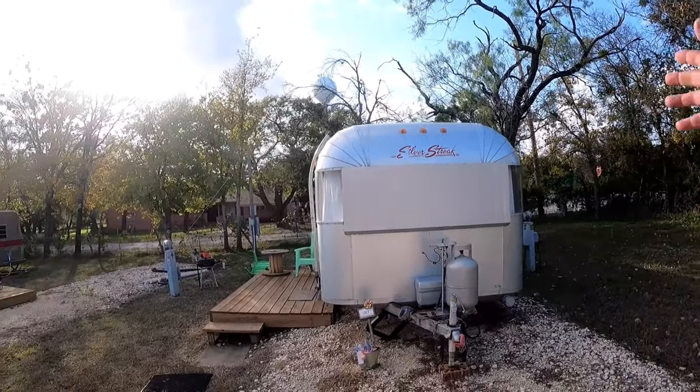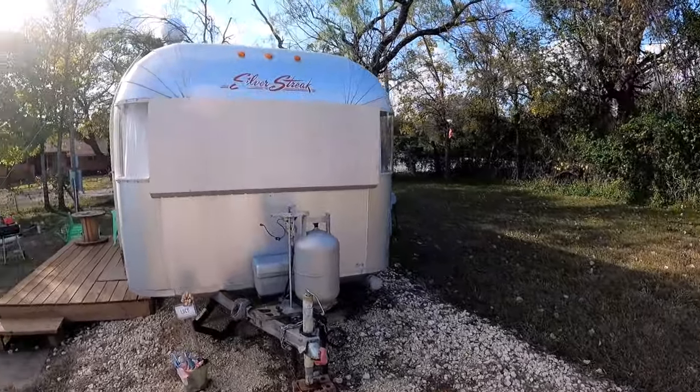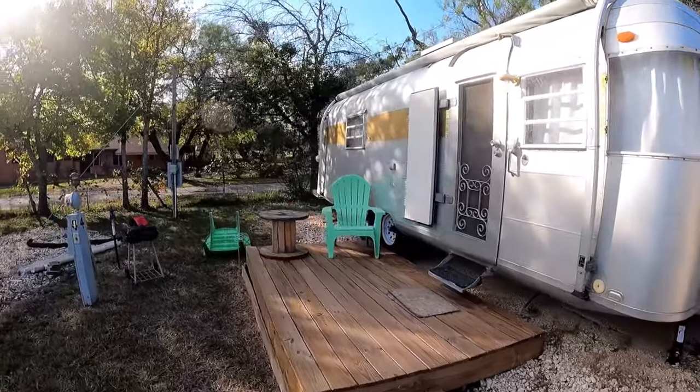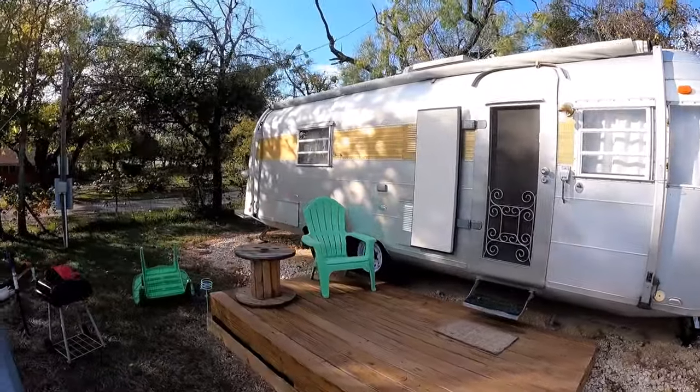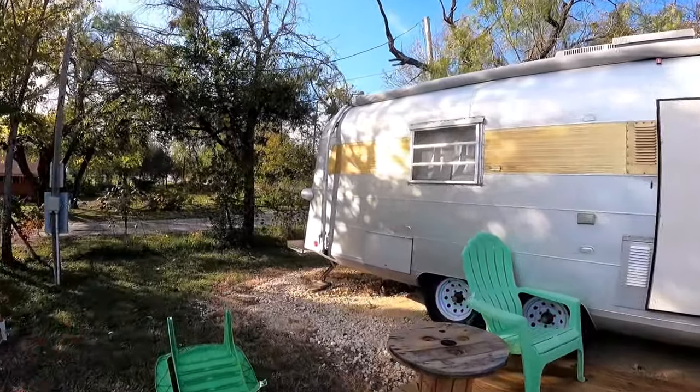Welcome to Dude RV. I'm normally out doing campground tours and riding a little red, showing you what there is to see in the campgrounds, and I rarely ever do RV floor plan tours anymore. But I've got the opportunity for us to take a look at the Silver Streak — it's named Lucy. I don't know what year this travel trailer is. It's got to be from the 70s, maybe?